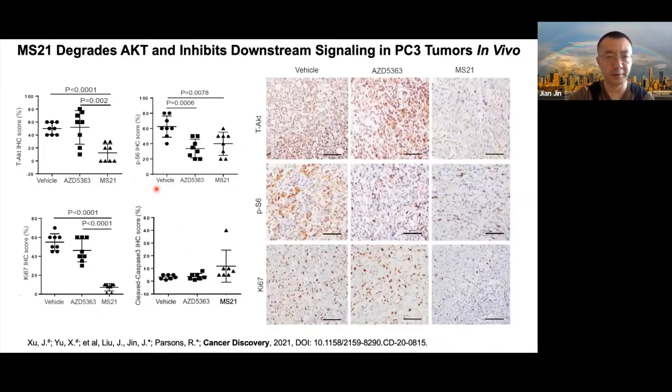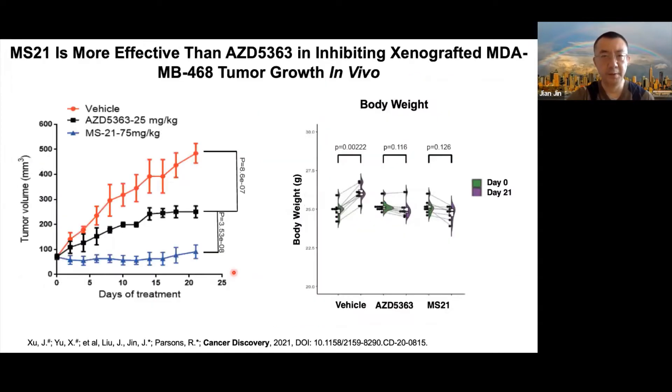We determined drug levels of MS21 in plasma and in tumor samples from treated mice, confirming sufficient drug levels. In addition to Western blotting, we checked total AKT levels, phospho-S6, Ki-67, and cleaved caspase-3 using immunohistochemistry. MS21 significantly reduced total AKT levels, inhibited phospho-S6, significantly suppressed Ki-67 — a cell proliferation marker — and had little or no effect on caspase-3-mediated apoptosis.